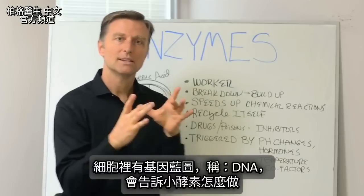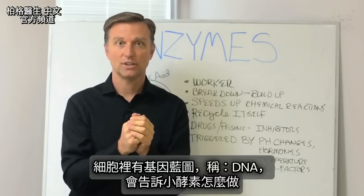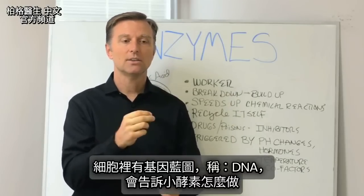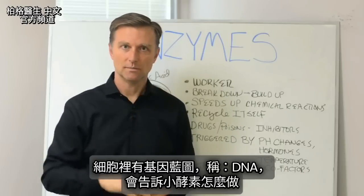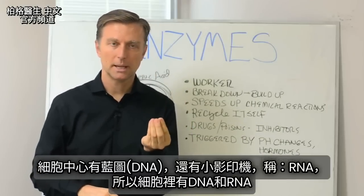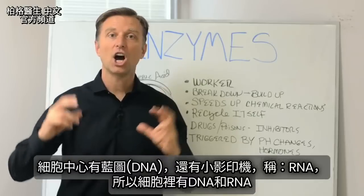At the cellular level, you have this genetic blueprint called the DNA, which basically contains the instructions that tell the little enzymes what to do. You have the center of the cell, which has the blueprints — the DNA. And you also have a little copy machine inside the cell, called the RNA.